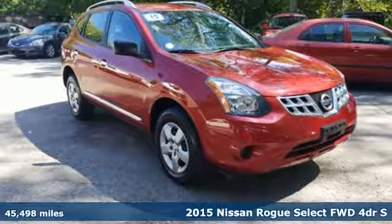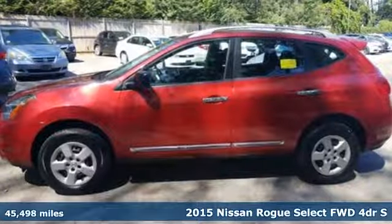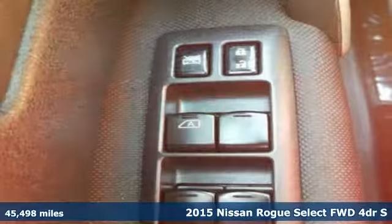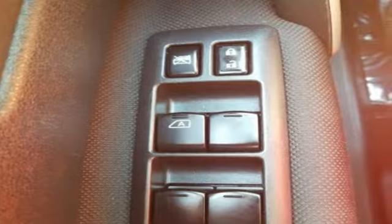Here's a 2015 Nissan Rogue Select. It's everything you need for your family, all in one good-looking package. It comes with the features you need, and better yet,